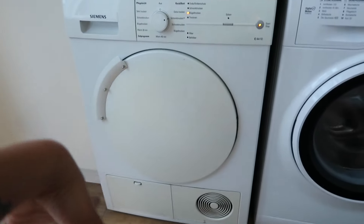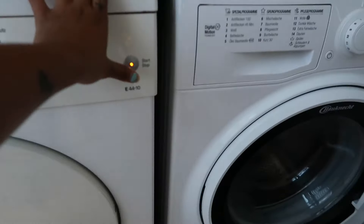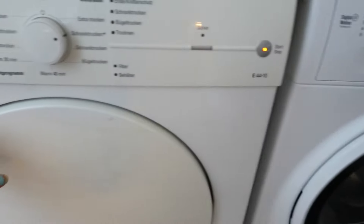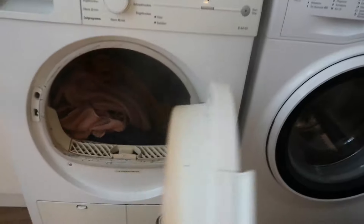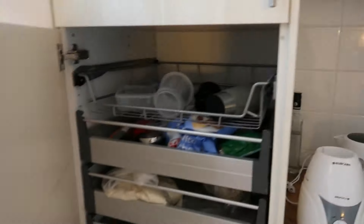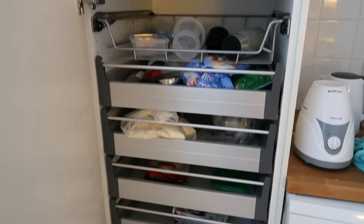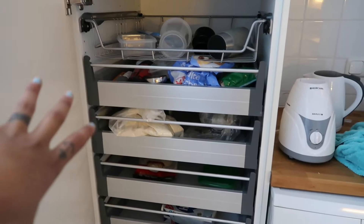The best thing about this apartment is this — it's a drying machine. You need not dry your clothes; it just quickly dries everything in 20 minutes. We also have all the cupboards here, extra cupboards, and here is a storage space for clothing where we've just put up our stuff.